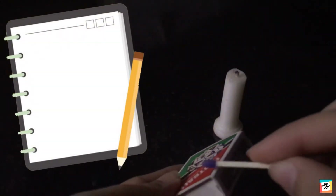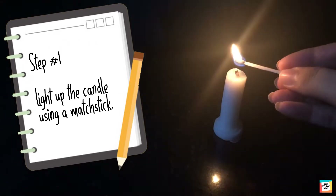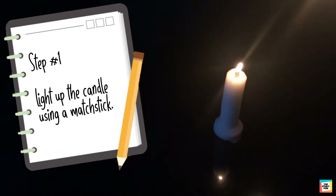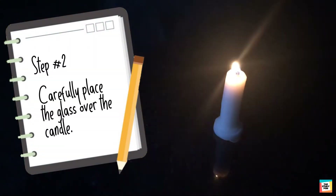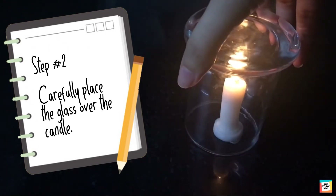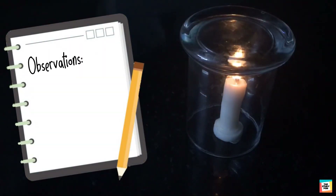Now first we will light the candle. Make sure to ask a grown up to help you. Now carefully place the glass over the candle. Now carefully observe what happens.